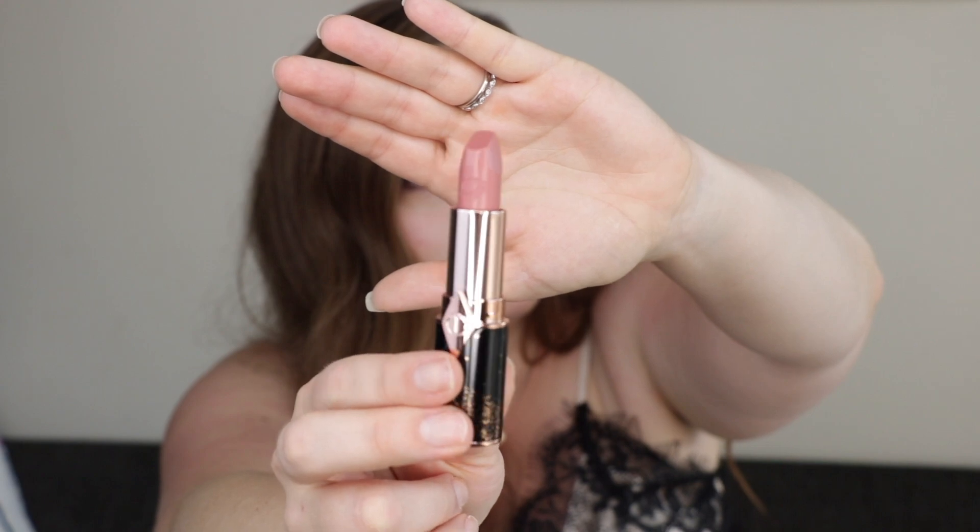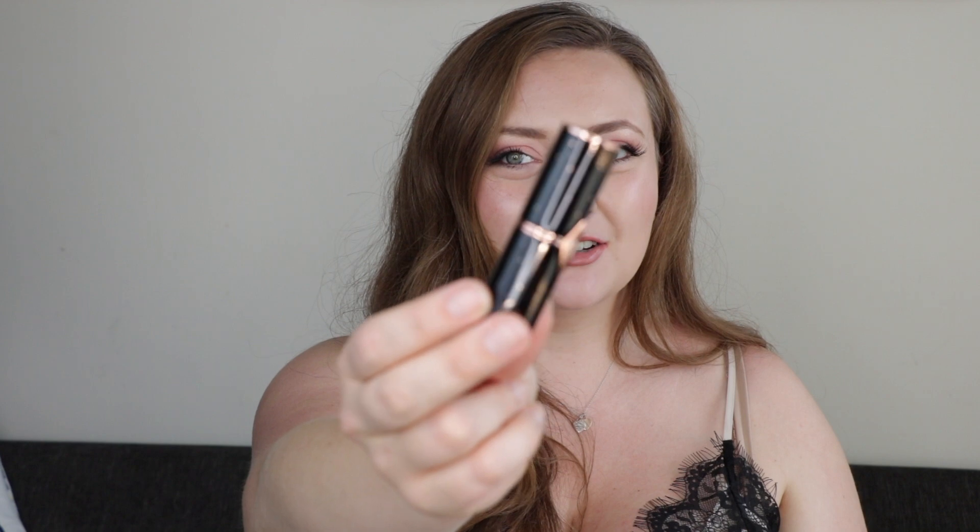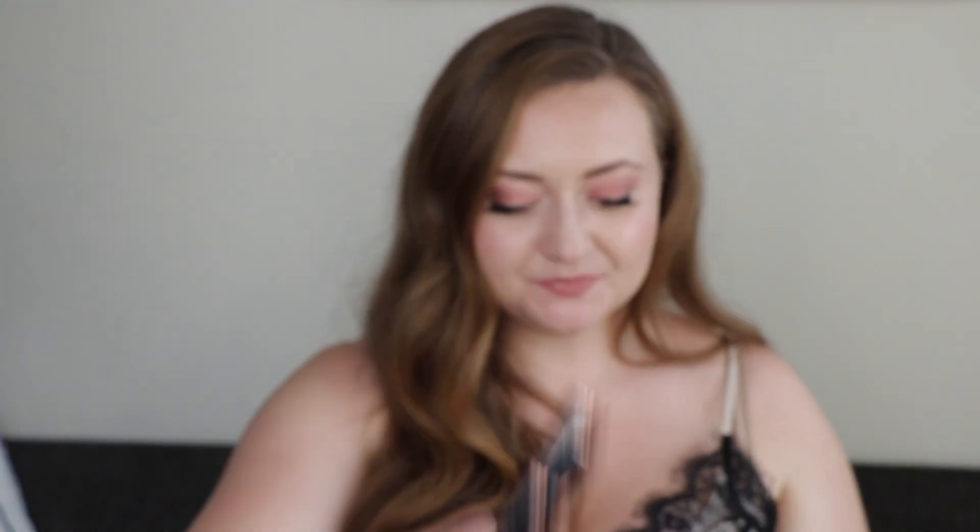Three of these were sent by PR and I purchased the other three — one of them using a gift card my grandma gave me to Nordstrom for my birthday. So let's try some lipsticks on! The first one we're going to try is JK Magic, which is of course named for J.K. Rowling.